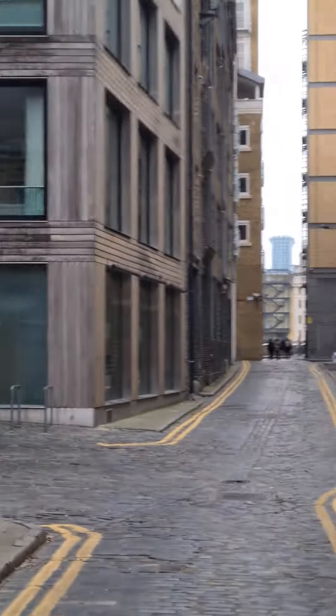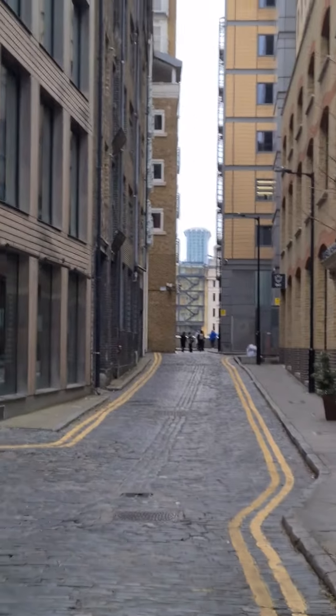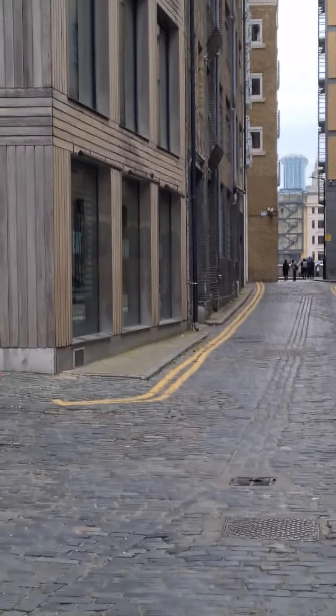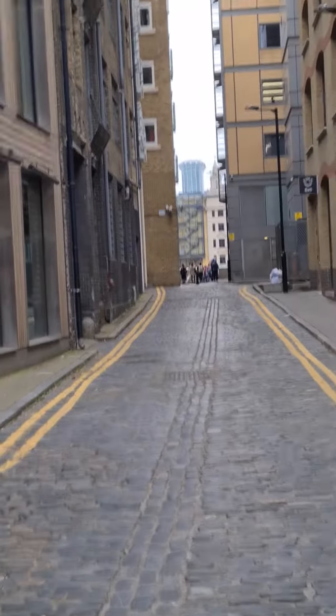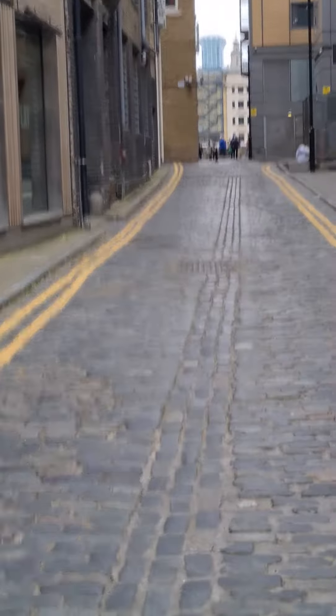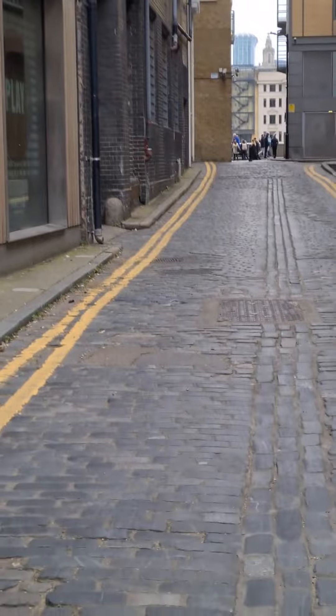If we just walk down here on these cobbled streets, you will see the Ferryman's Chair, which dates from around 1750 to 1800s. It's where the ferryman used to row across the Thames before there were bridges, and it's where they used to rest.